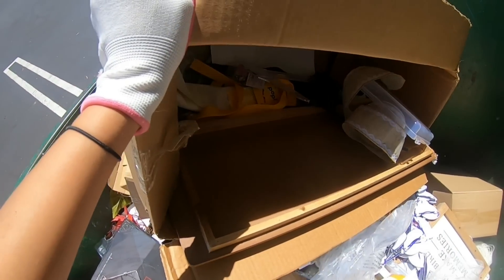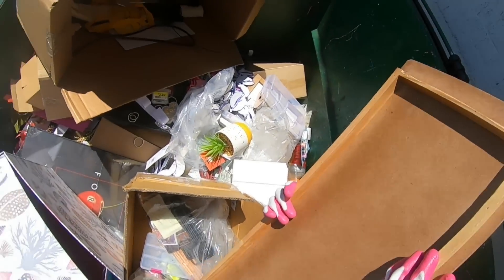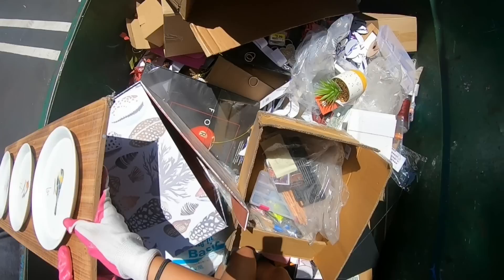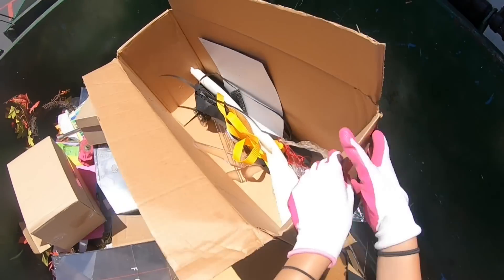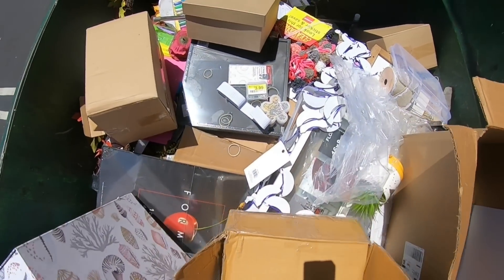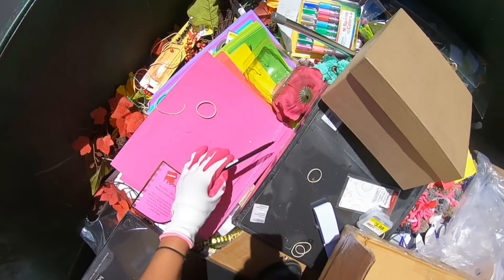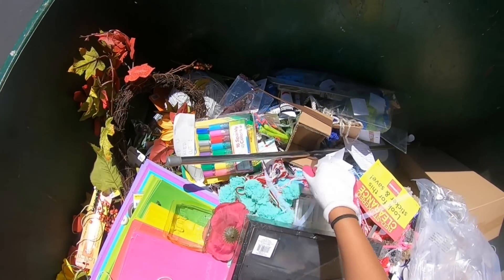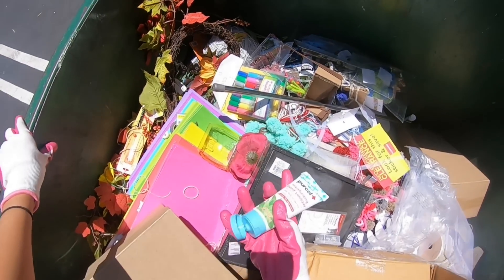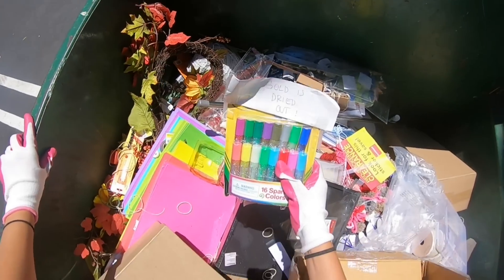These are pencils, definitely take those. Oh, that's really cute. There are cute birds. I have hand sanitizer — not even open yet. The gold safety color thing is dried out though, you probably don't want that.